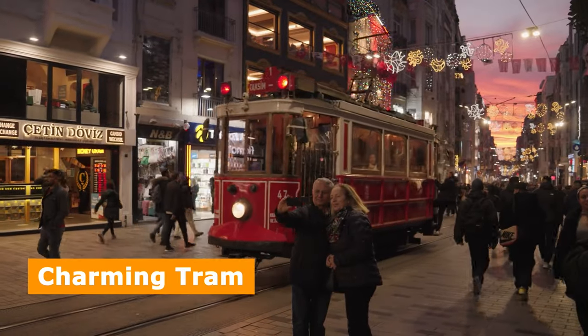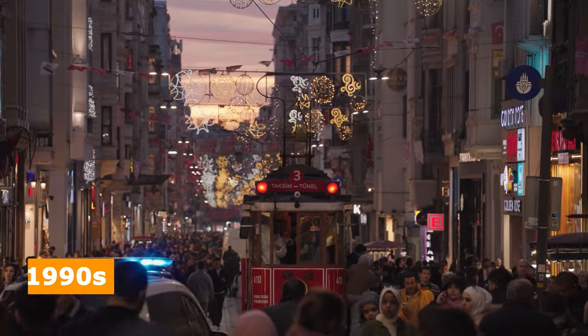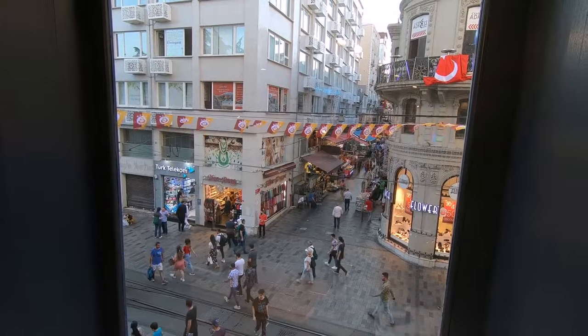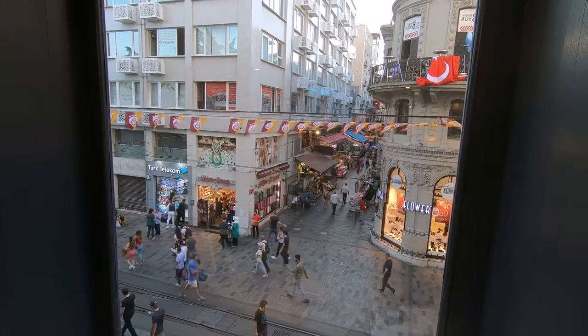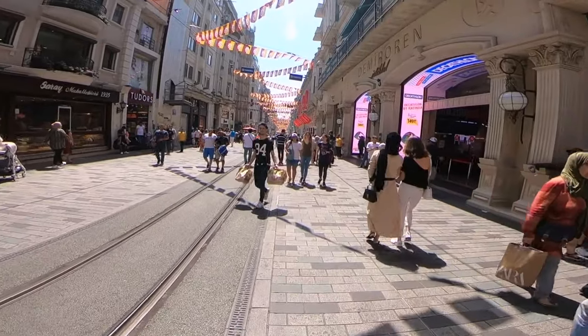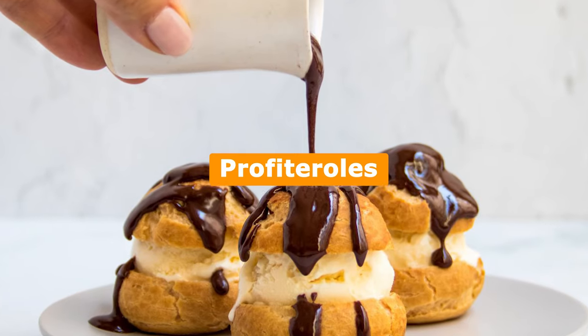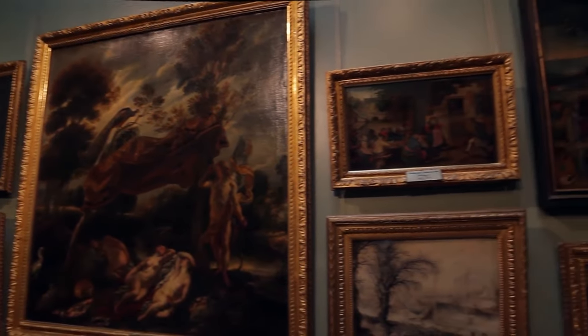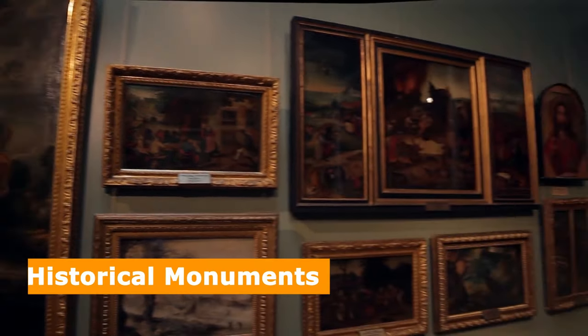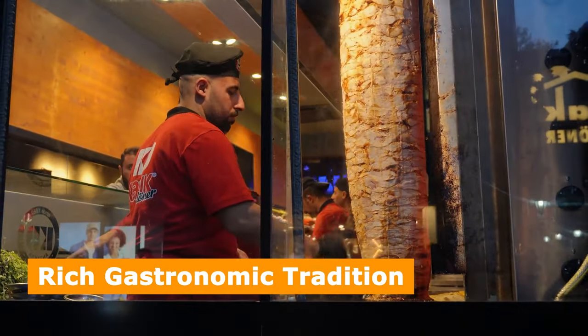The charming tram on İstiklal Avenue was reinstalled in the early 1990s to revive its history. Some famous shops on İstiklal Avenue, like İnci, predate its founding and have kept their outstanding quality — visitors enjoy their chocolate mousse and profiteroles. Beyoğlu is home to many historical monuments, cultural centers, art galleries, and a rich gastronomic tradition.